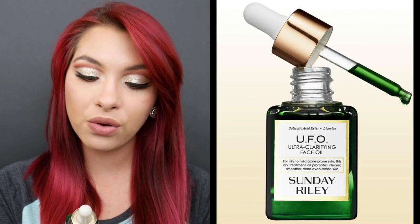So my first favorite is this UFO Ultra Clarifying Face Oil from Sunday Riley. I love this so much. It has changed my skin dramatically — I can see a difference whenever I don't use it. Basically what it says on the front is that it's for the management and prevention of acne, blackheads, and salicylic acid. It's a dry oil that clears congested pores.